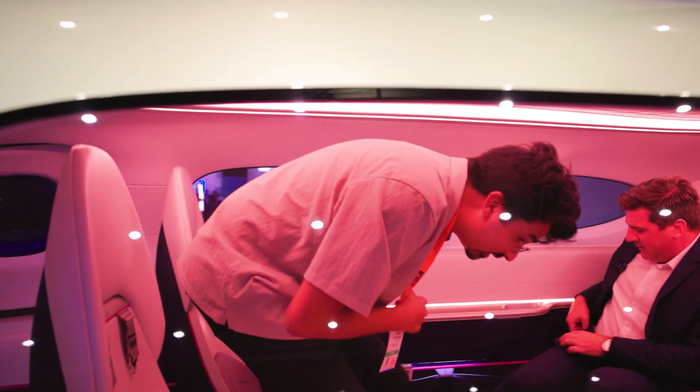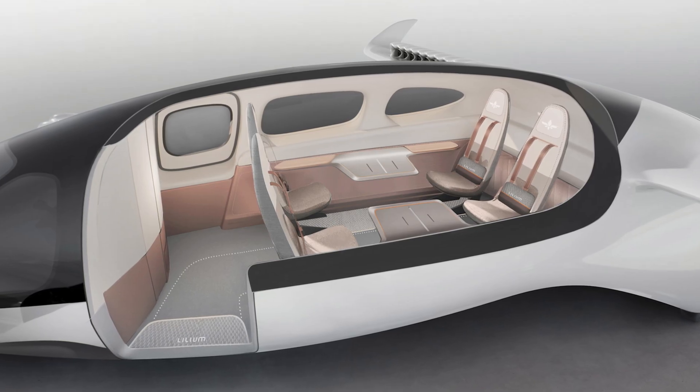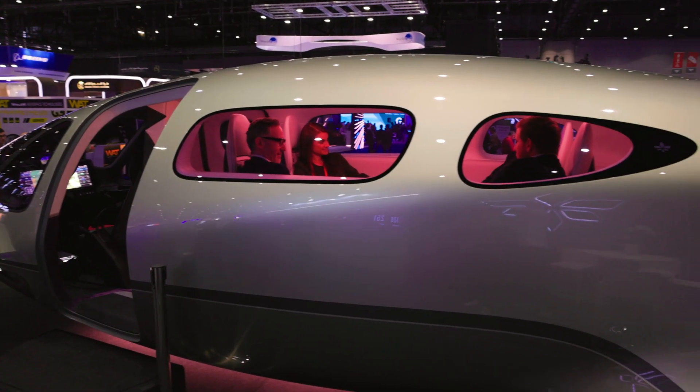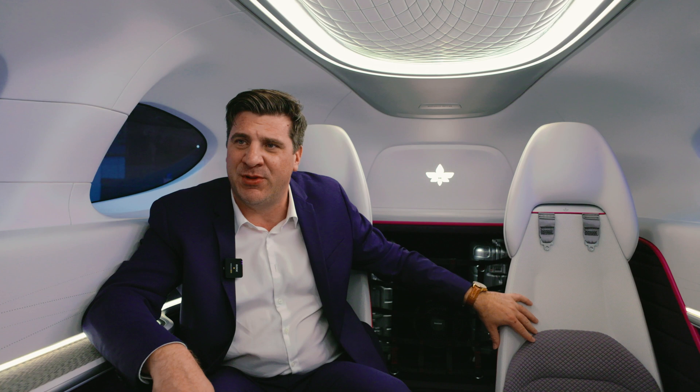I invite you to come in. You're looking at a Club 4 configuration — the seats are facing each other, so you actually have a lot of space on your knees. You have a long cabin; it's one of the longest in its category, with a very high ceiling. You're looking at the Pioneer Edition, which can be customized — colors, fabric can be absolutely customized.